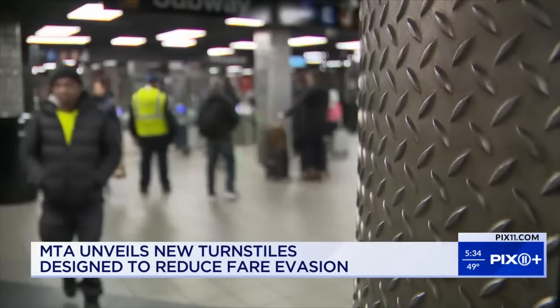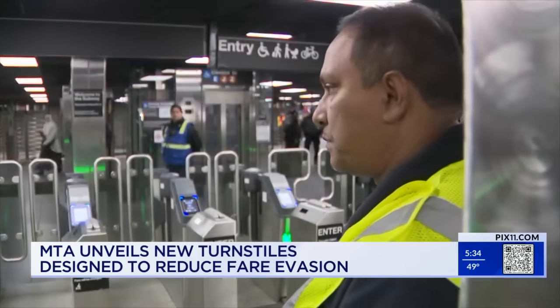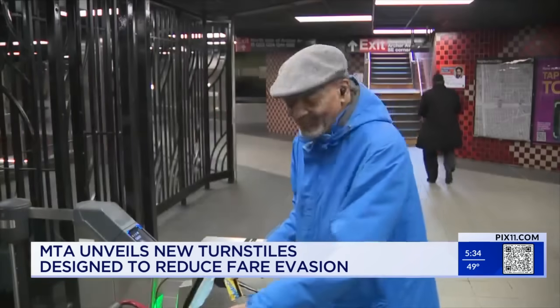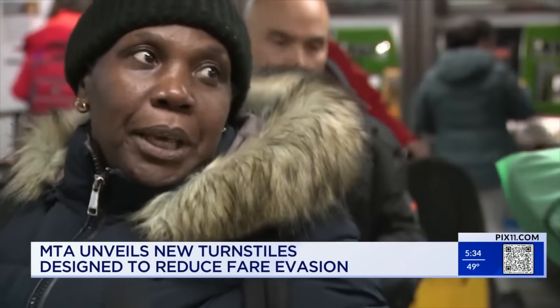MTA station agents stand by to answer questions, offer help, and keep an eye on things. A new customer service center has also opened here. The agency will monitor fare evasion with this new design.